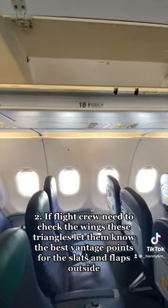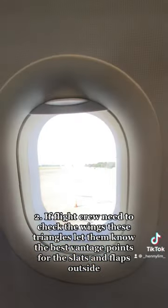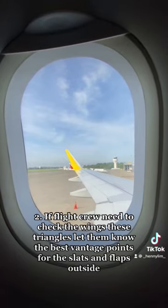2. If flight crew need to check the wings, these triangles let them know the best vantage points for the slats and flaps outside.